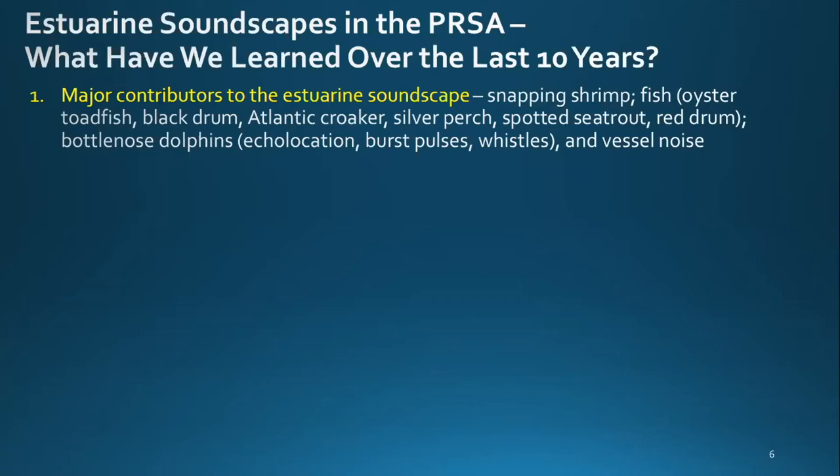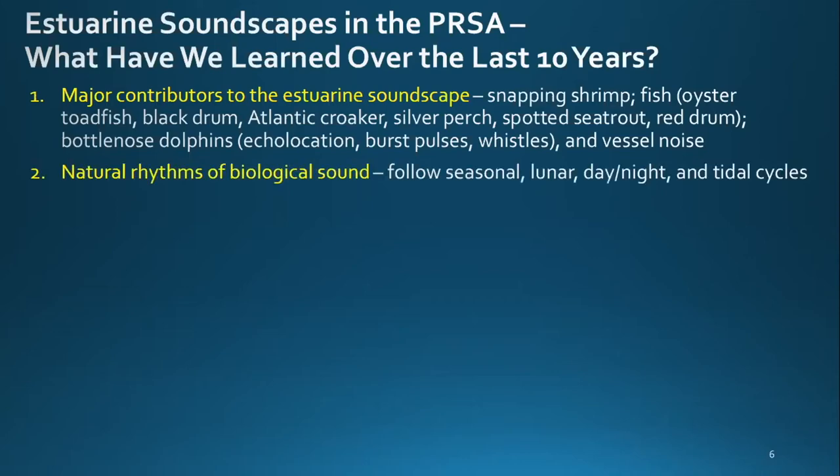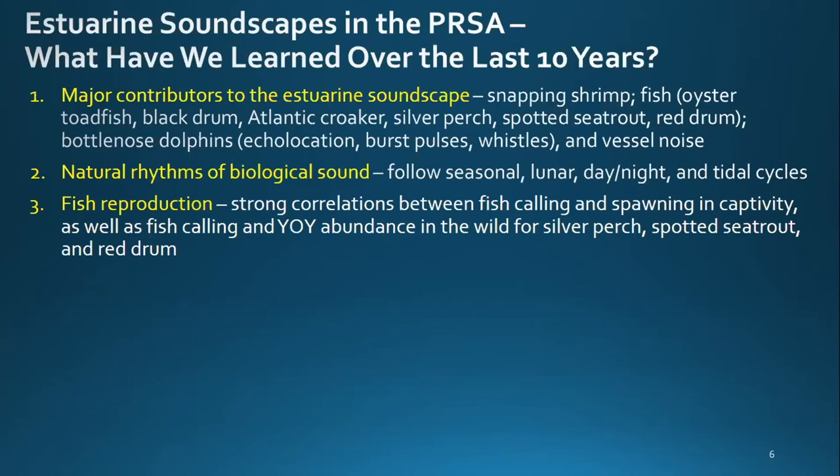Another very important finding is the natural rhythms of biological sound, which follow seasonal, lunar, day-night, and tidal cycles. For example, at lower tides we hear more snapping shrimp as well as more dolphins. For fish reproduction, we found strong correlations between fish calling and spawning in captivity, as well as fish calling and young-of-the-year abundance in the wild for silver perch, spotted sea trout, and red drum.